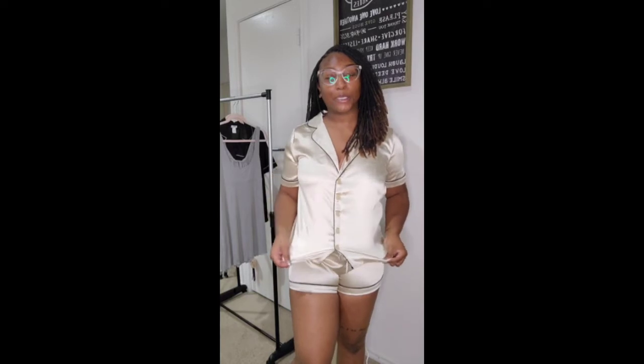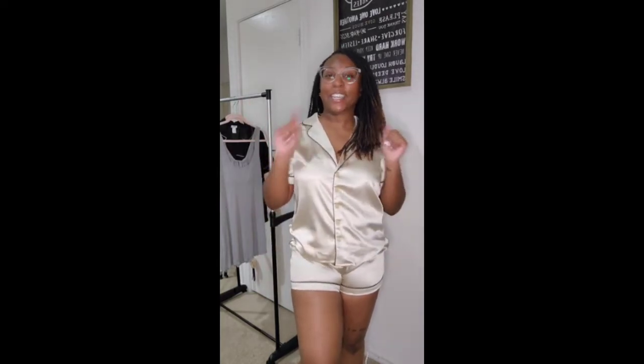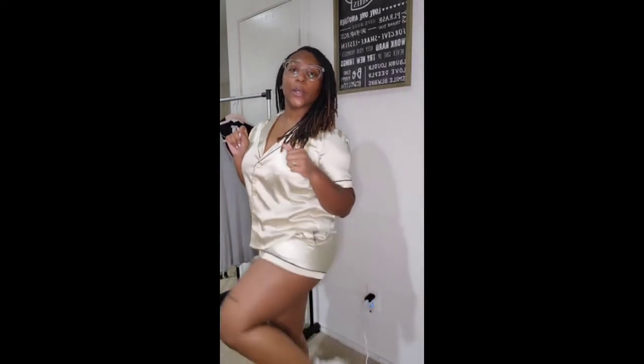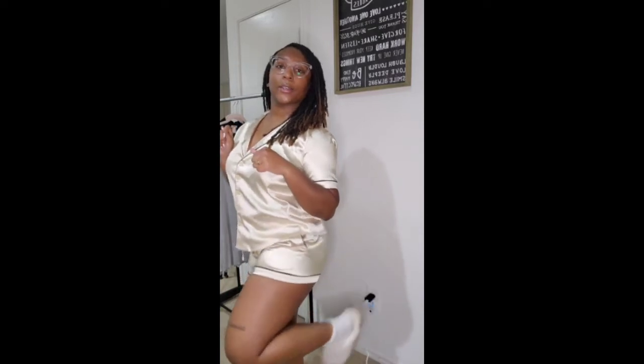This is the Satin PJ Set in gold. I really like this one too — I think it makes my skin color pop. It's a size medium and it was $12.44, just like the purple satin set. I went ahead and threw on the slippers with this one as well because I thought they looked so cute together.